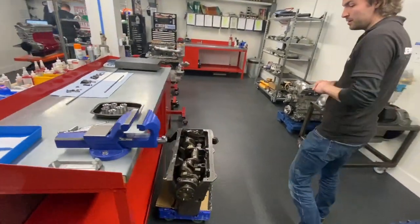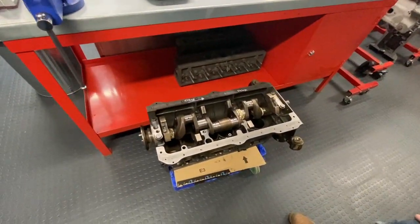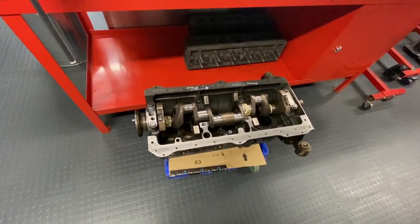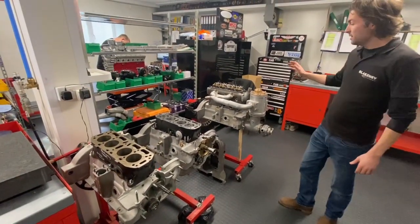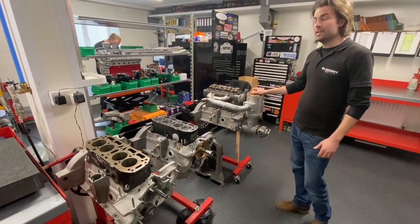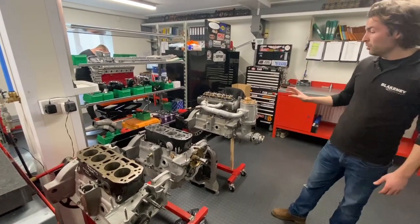On to this side of the room we have the Delage block and the cracked crank, which the new one after it's been manufactured will be going into. Another speciality of Blakeney Motorsport is the Meadows engine. This particular one here is a supercharged Meadows and we're looking to get an excess of 130 brake horsepower, and that's going to be ready for Le Mans in the summer.